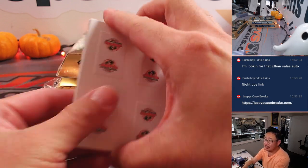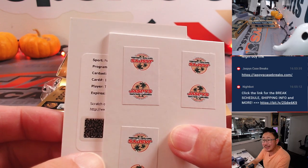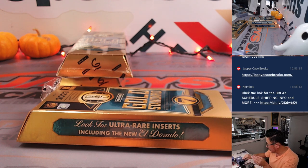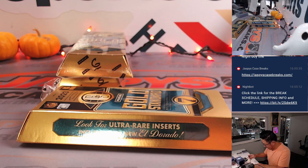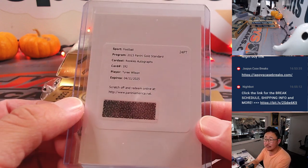The redemption — it's going to be a Rookie Autograph, always nice to see. Tyree Wilson for my Raiders — slow start to his career, but he's coming off a foot injury. I don't think he was expected to be pressed into service after the Chandler Jones incident or get a lot of snaps, but it is what it is. It'll go to my Raiders — Alexander with a Tyree Wilson.